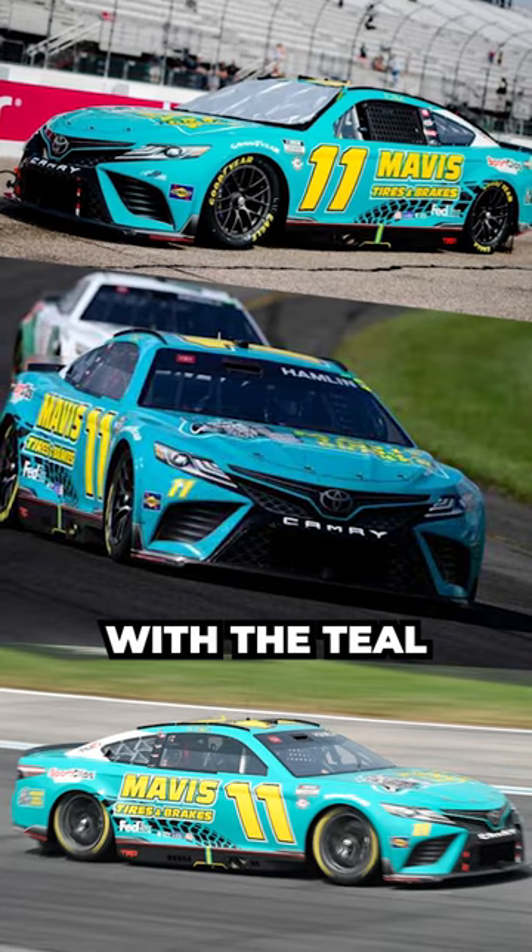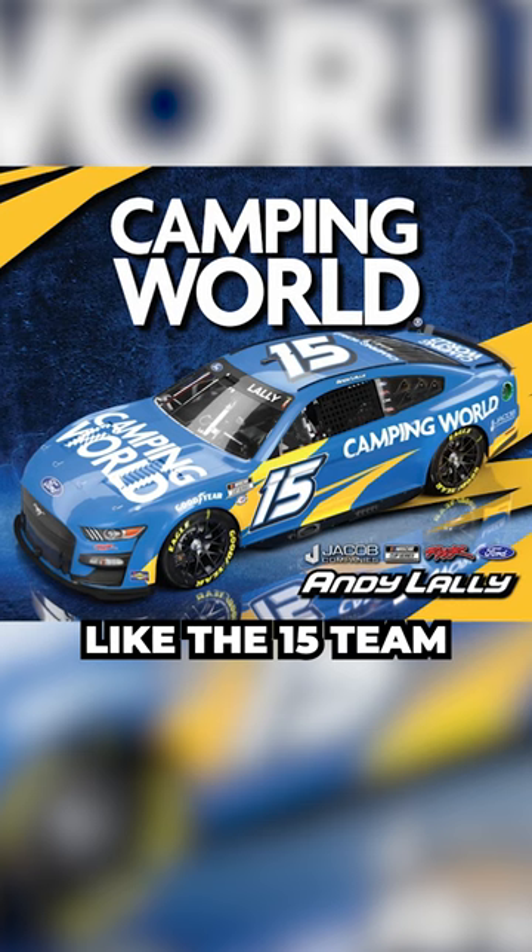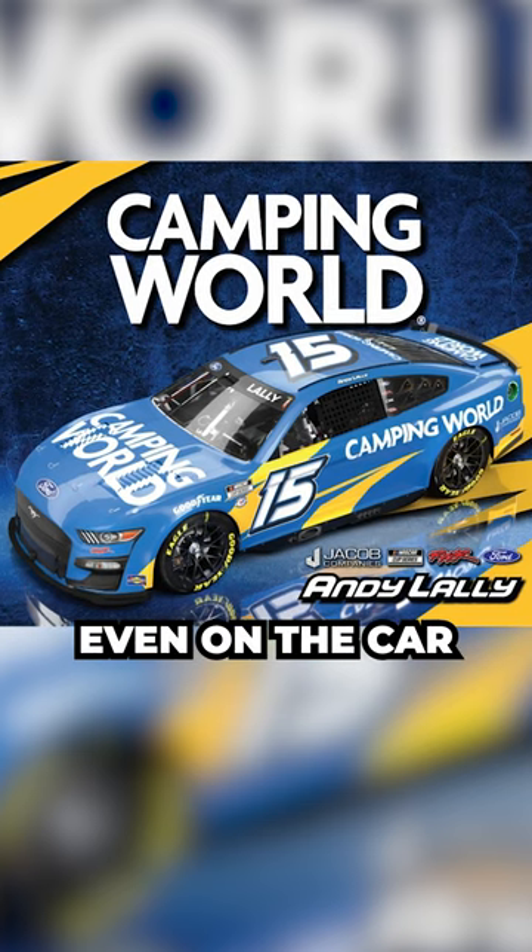Hamlin's Mavis car is another shout, with the teal and blue really hitting all the wrong spots, whilst it looks like the 15 team forgot to put the rest of their design on the car in Sonoma.